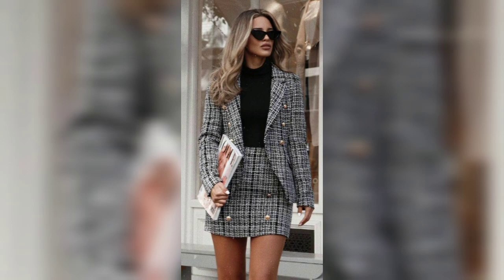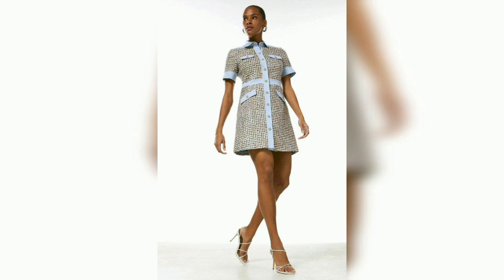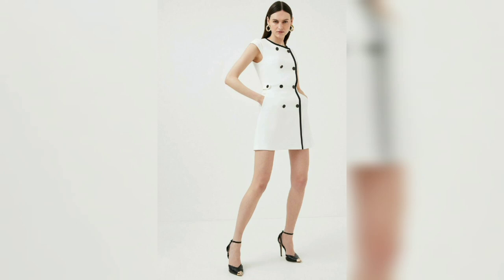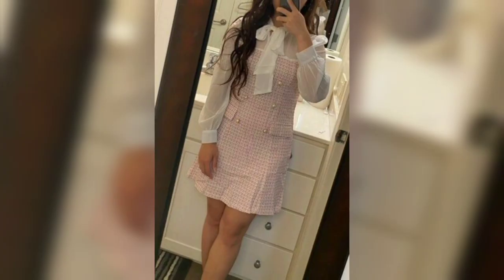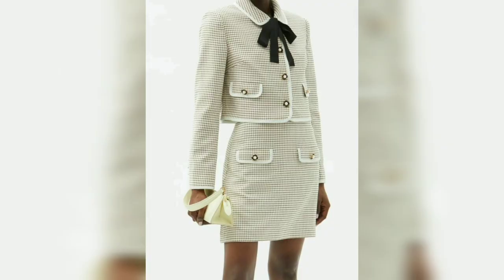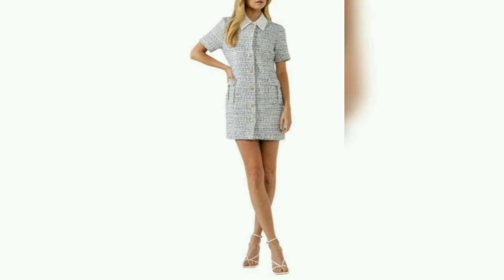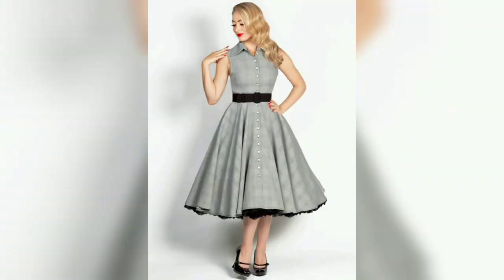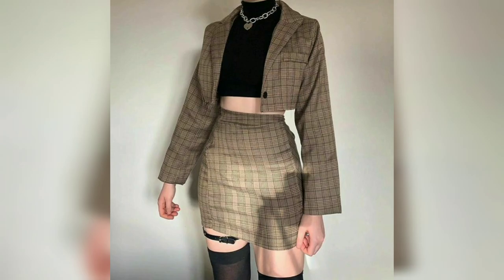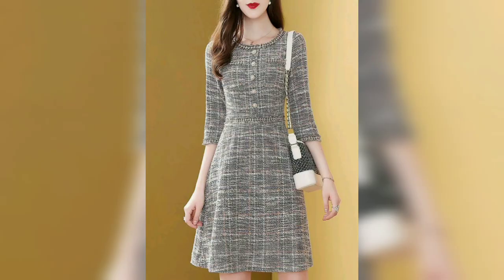In clothing construction, a collar is fastened around the neck. A collar is differentiated from other necklines such as a reverse and lapel by being made from a separate piece of fabric, rather than a fold or cut part of the same fabric used for the body of the garment. A collar may be permanently attached to the main body of the garment.